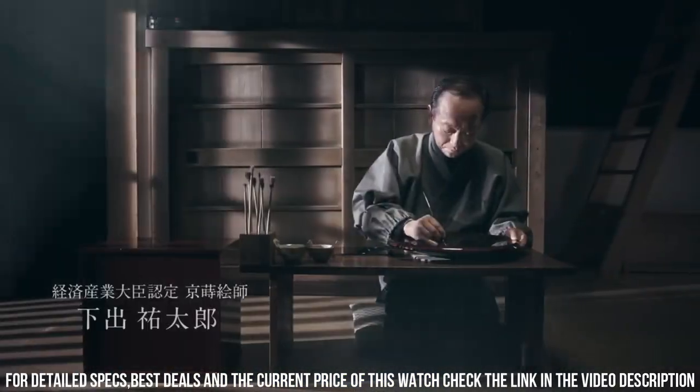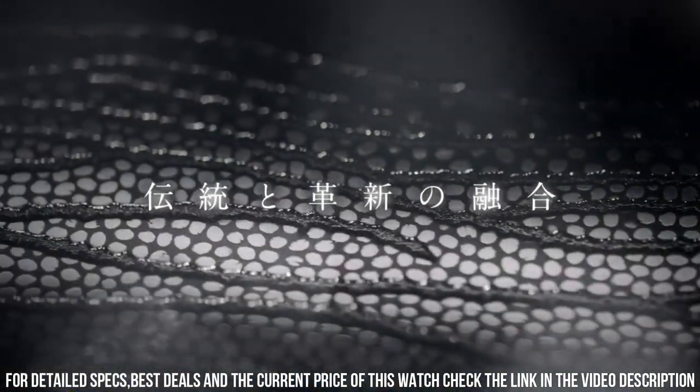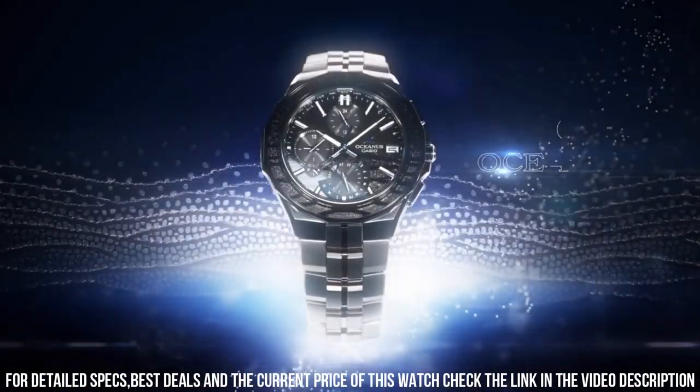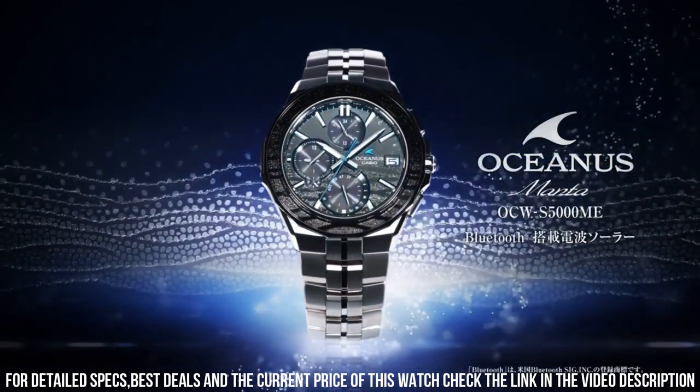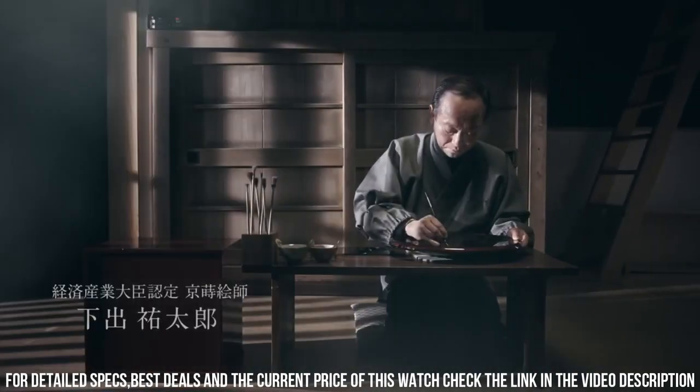It's a great watch. This Casio Oceanus watch is marvelous and very easy to adjust. The watch is very accurate and comfortable. Great wrist presence. Simple, clean, nice watch for a reasonable price.